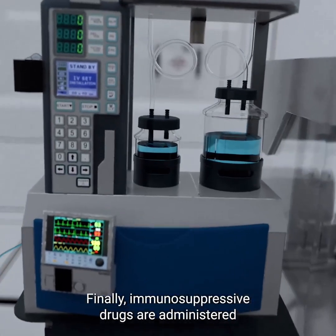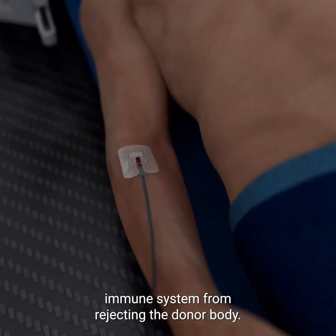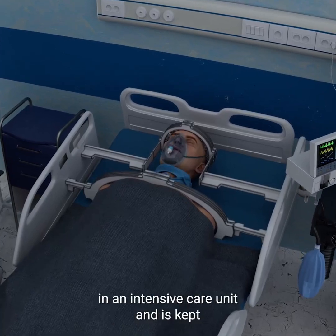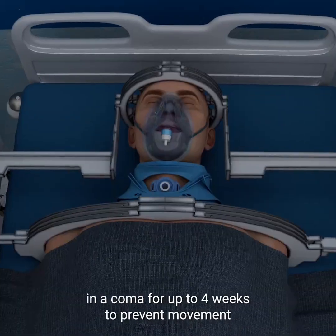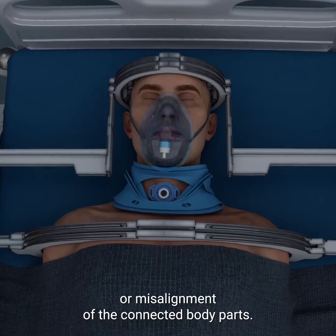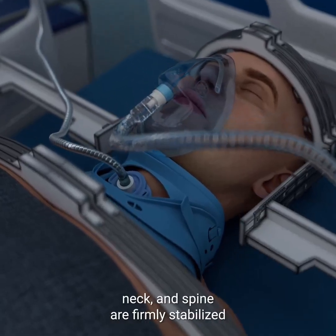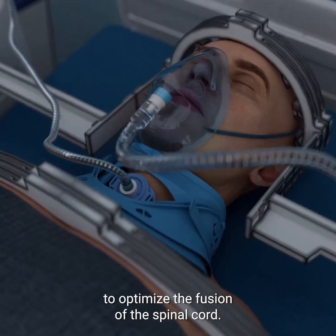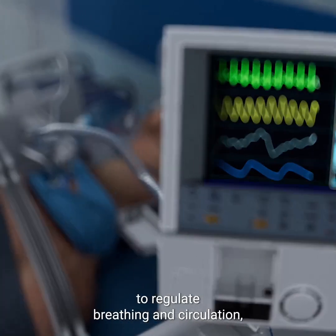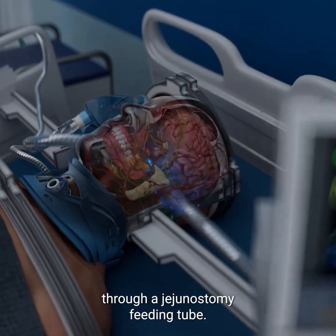Finally, immunosuppressive drugs are administered to prevent the recipient's immune system from rejecting the donor body. After the surgery, the recipient is carefully monitored in an intensive care unit and is kept in a coma for up to four weeks to prevent movement or misalignment of the connected body parts. During this time, the head, neck, and spine are firmly stabilized to optimize the fusion of the spinal cord. Life support systems are utilized to regulate breathing and circulation, while nutrition is delivered through a jejunostomy feeding tube.